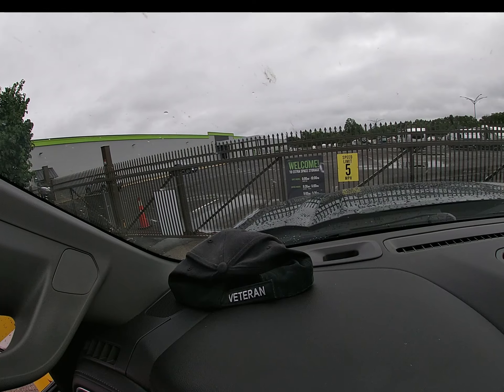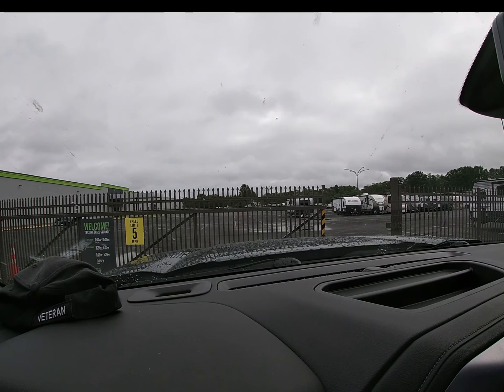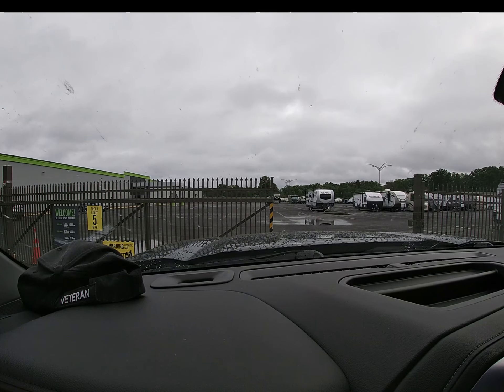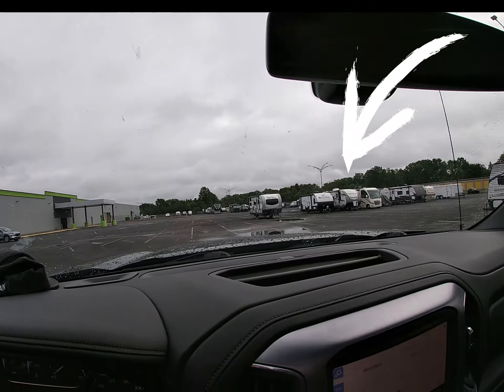That's where we store ours, and we do that because we have an HOA that says you can't have trailers in the neighborhood. But we do bring it home for a couple days before we go out on the road, just so that we can clean it up, load it up, and get it ready to go.